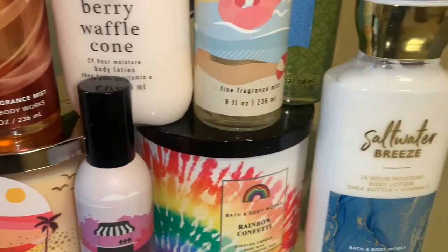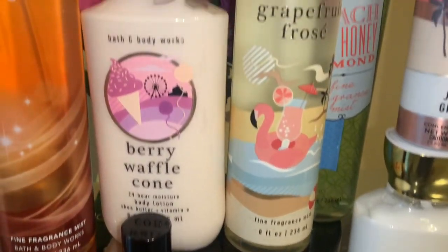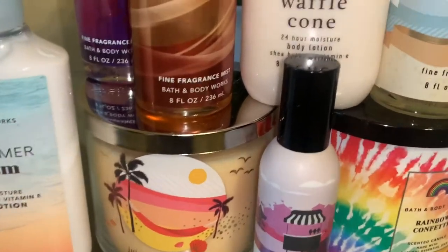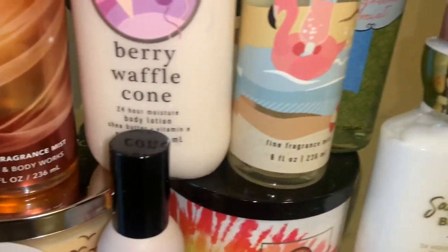Hi guys, I am here with a pre-SAS semi-annual sale haul. These are some items that I recently picked up and I wanted to go ahead and haul them and share them with you all before semi-annual sale, which starts next week. So let's go ahead and get started.